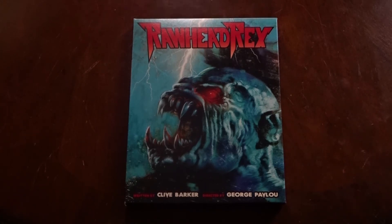Anyways, I hope you've enjoyed today's quick unboxing. If you haven't already, remember to like and subscribe. And if you love all things Halloween, horror movies, and monsters, be sure to check out some more of my videos in the future.